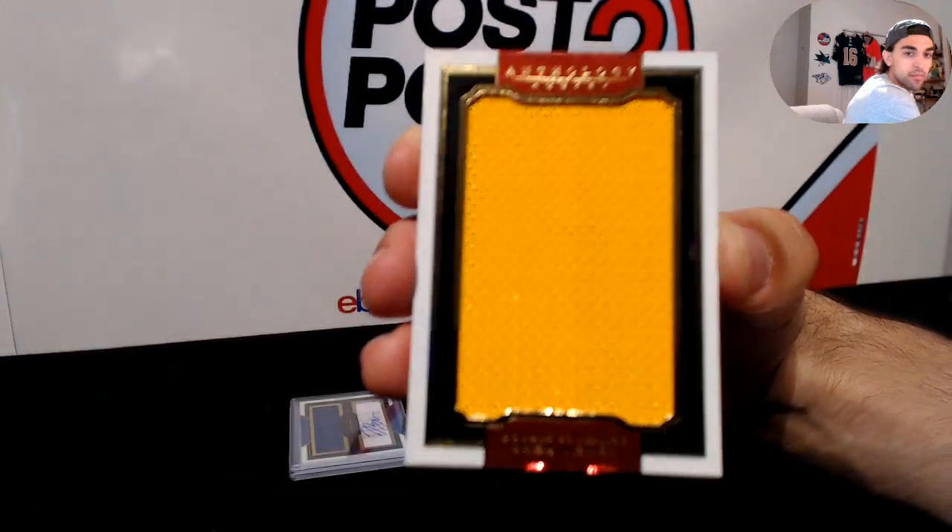Sizable signatures for the Pittsburgh Penguins, numbered 20 of 99 — three color patch of Derek Pouliot. Derek Pouliot for the Penguins, sizable signatures. We'll see if Panini stuffed any in, Mary. So there we go — Pouliot for the Penguins.